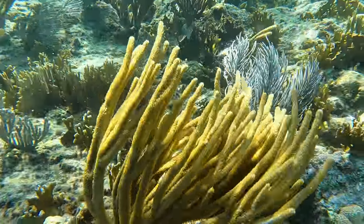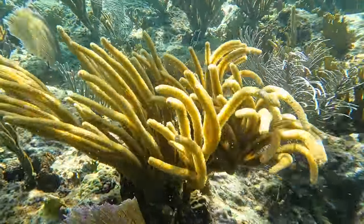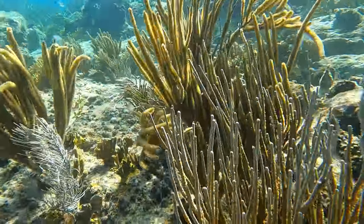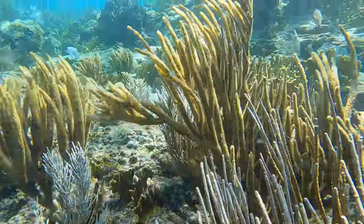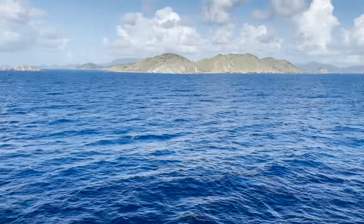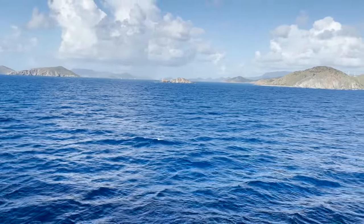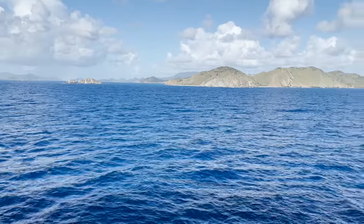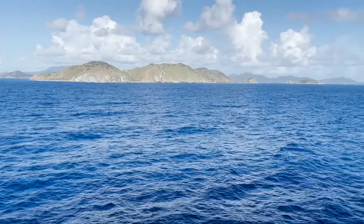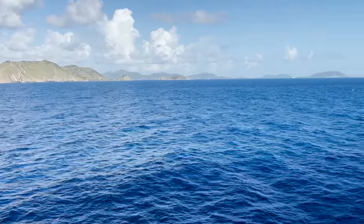Mesmerizing to watch the fans and rods and sea grass just move with the currents. That was our snorkel at the Indians — we snorkeled about 30 minutes or so, then hopped back on the boat as we continued towards Norman Island and into the Bight Bay, a protective cove with snorkeling right from the beach.